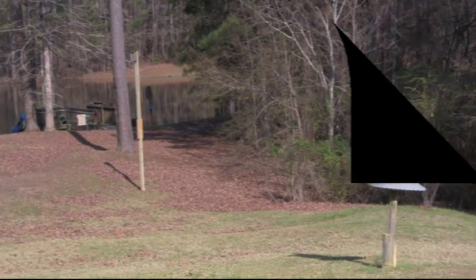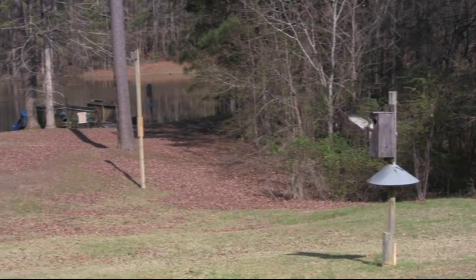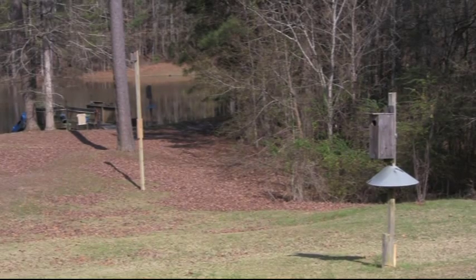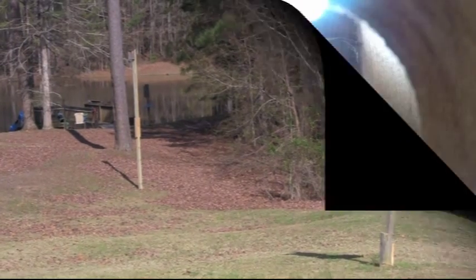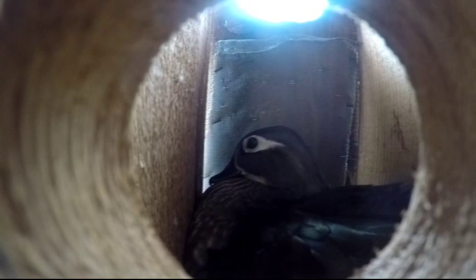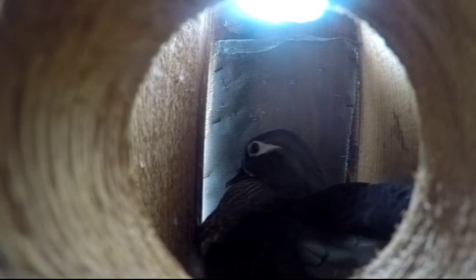I've seen her do that sometimes five times; this particular day only three times before she enters back into the box. Once she settles in she takes care of the eggs like every good mother should — she tucks them under herself, then kind of fluffs out her feathers to make sure they're warm. When they hatch it's going to be something to behold.